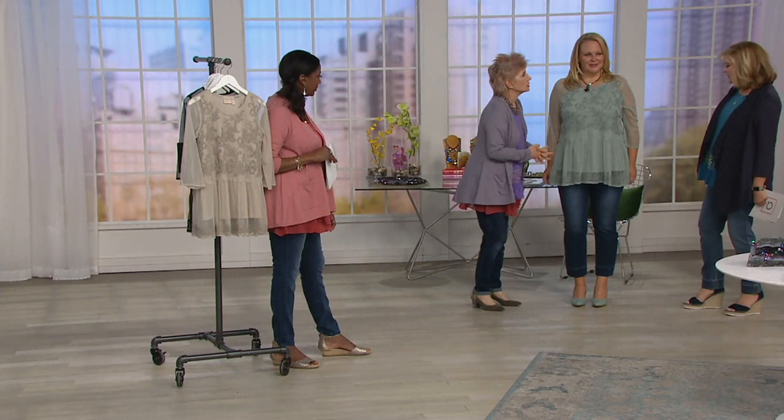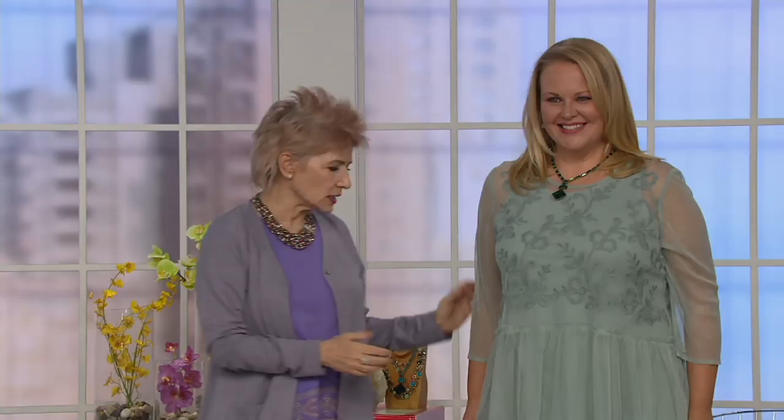I always worry about that one item in your washer that has a hook and eye — it will lock in and it will snag. Look at this color with jeans — isn't it gorgeous? It's a three-quarter sleeve, and it's not big or too tight; it really just fits beautifully.